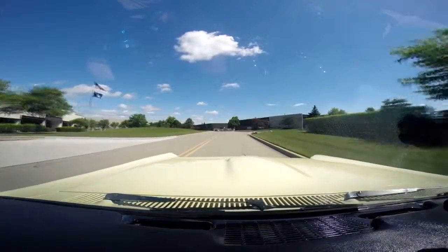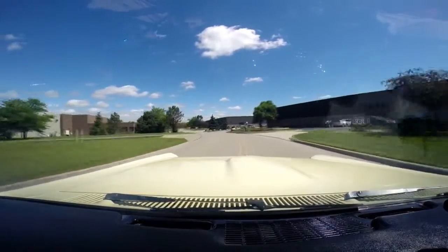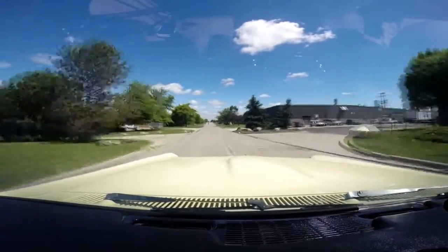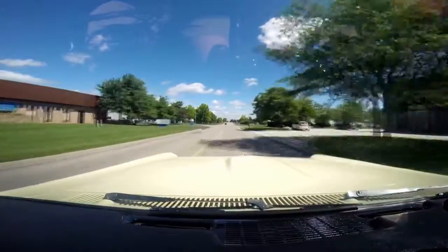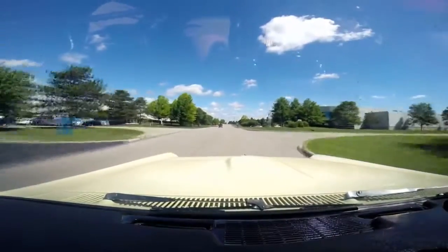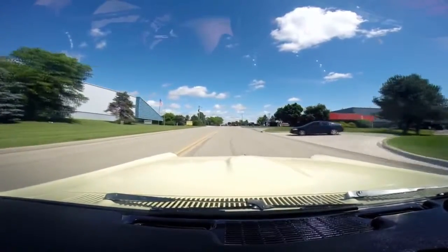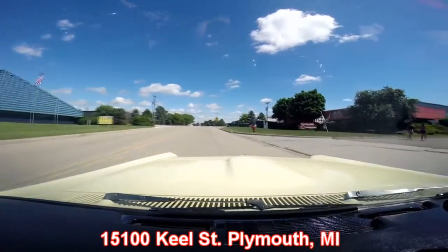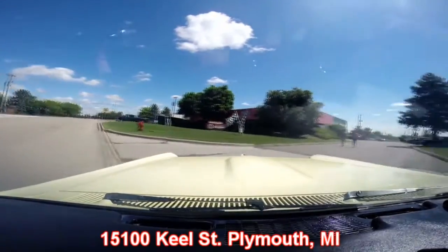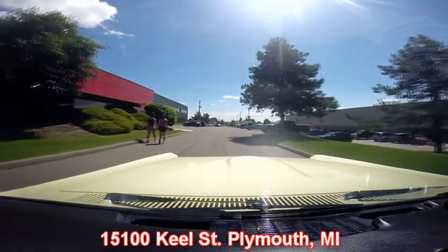Let's do a little performance here — let's see what a tri-power will do. See that front end stand up? Hear those babies open up! This thing runs like a top. Here we come up on our shop — we're at 1500 Keel Street in Plymouth, Michigan. Give us a call and let Vanguard Motor Sales put your dream in your driveway.